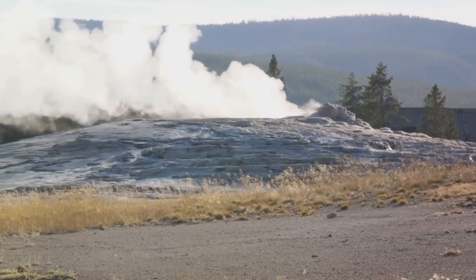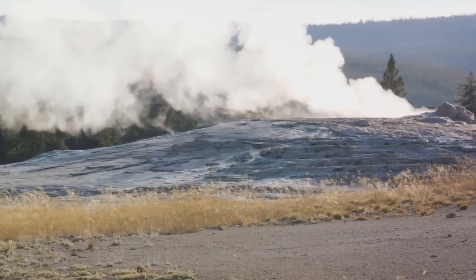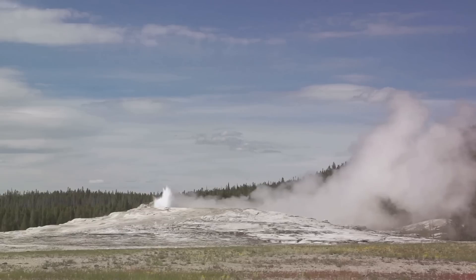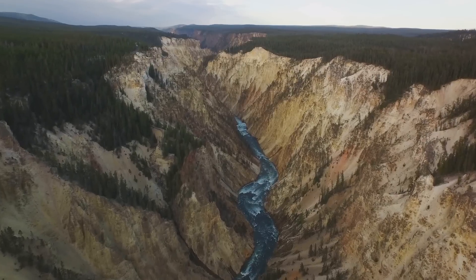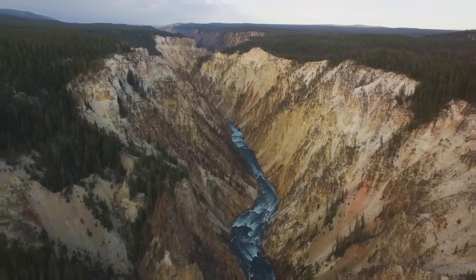It's also worth noting that even if an eruption were to occur, it wouldn't necessarily be a catastrophic event. Smaller eruptions are far more common and would be less destructive than the massive eruptions that occurred hundreds of thousands of years ago. So while the rising ground can be concerning, it's not necessarily a sign of imminent danger.